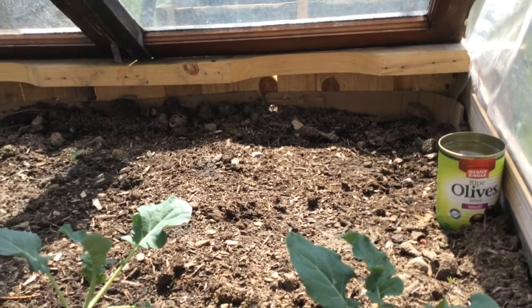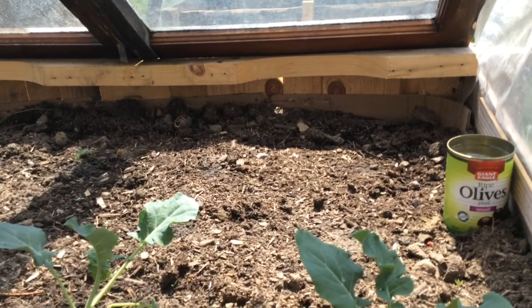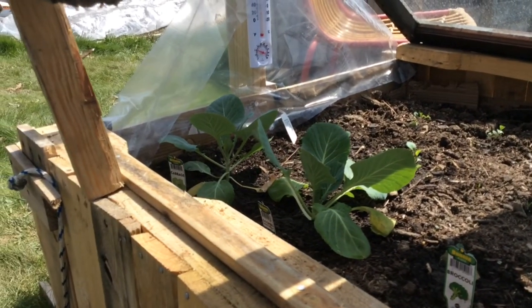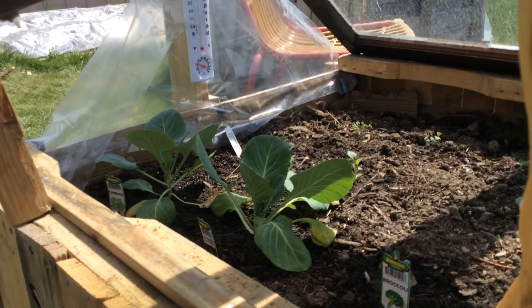And then down here I seeded a couple more broccoli, cauliflower and brussels sprouts yesterday. So hopefully if they all survive then they'll be ready to harvest at different times and we won't get overwhelmed with too much of one thing all at once.